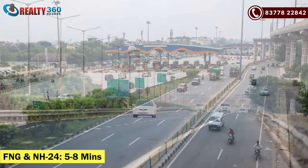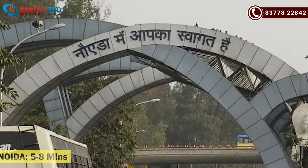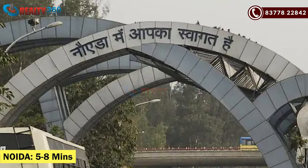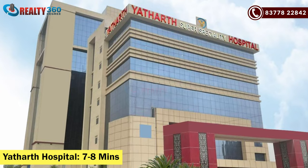I will talk about FNG and NS24 — two major connectivity points. You will be around 5 to 8 minutes away. Around 10 minutes from other key locations. The project is also close to many schools — around 6 to 7 schools within 6 to 7 minutes. You will also find shopping areas nearby.